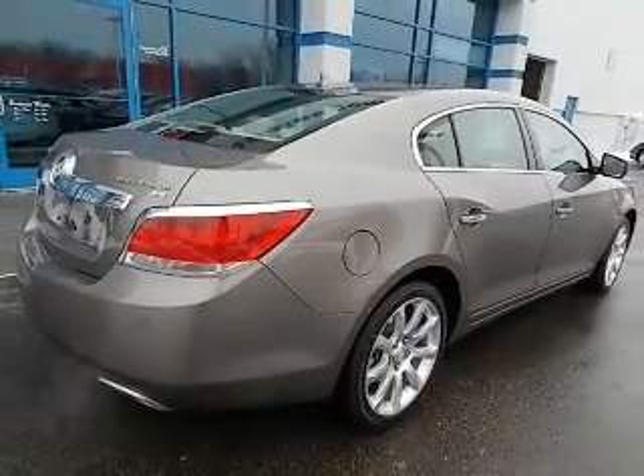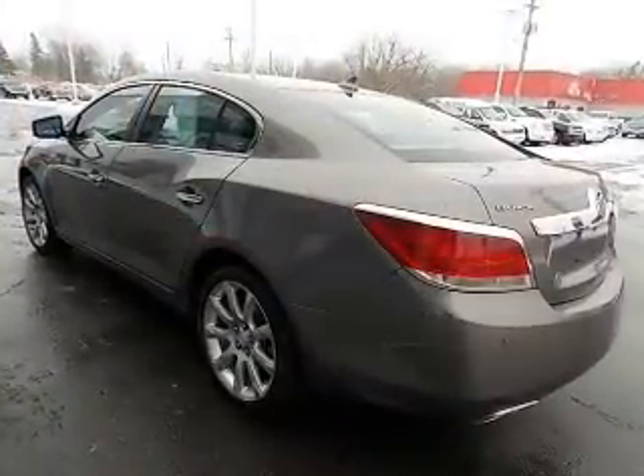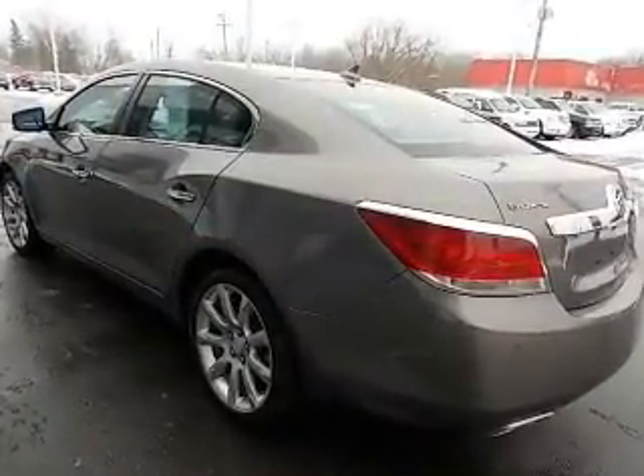The powertrain includes front wheel drive with a solid six-cylinder engine connected to a smooth shifting six-speed automatic transmission.